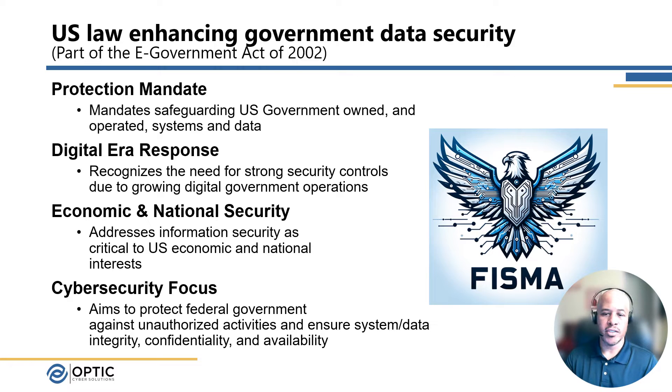Obviously, the government supports critical missions across the U.S. government, and those systems are obviously part of that mission. There was also a strong cybersecurity focus, essentially focusing on the protection of confidentiality, integrity, and availability for the systems and data that U.S. government systems process across the different systems, branches, and departments of the U.S. government.